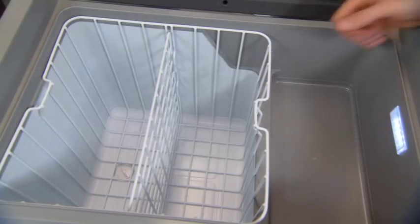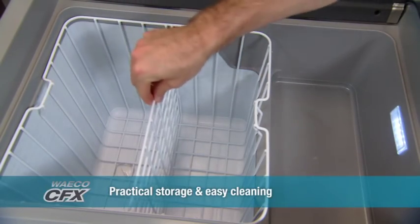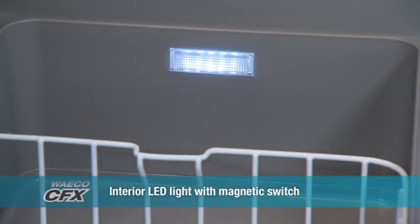All models feature a dairy compartment for perishables. Single-zone models come with a basket with a removable divider. The flush-mounted evaporator plate makes cleaning especially easy, as does the drain plug. The interior features a long-life multipoint LED light with a magnetic switch that turns on or off when the fridge is opened and closed.